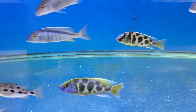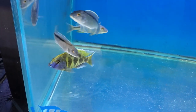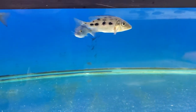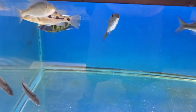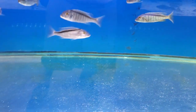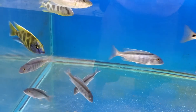A nice Buccochromis Spectacularis, four and a half inch, showing good color. Got a couple Fossorochromis Rostratus males at four and a half inch, just about to start turning color on. A couple Rhamphochromis in here, although I believe they are females.